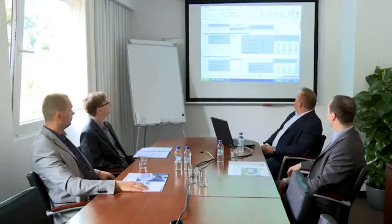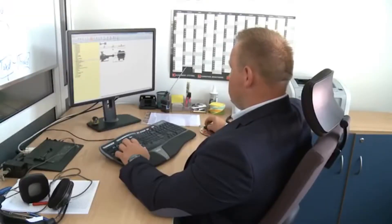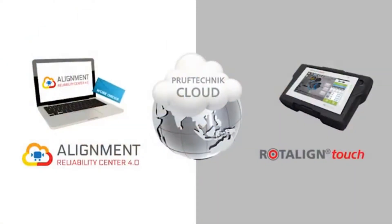Phil, sitting in a management meeting, is waiting for Marty to send through some alignment results he needs for a specific asset. Earlier today he had sent to Marty's Rotoline Touch alignment system a work order through the Proof Technic cloud.